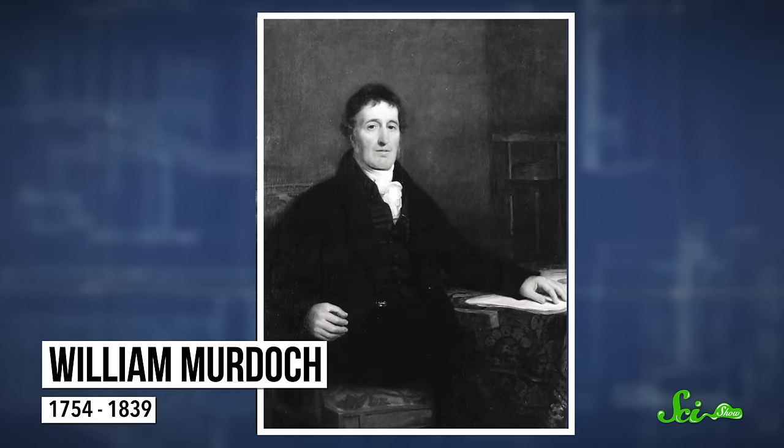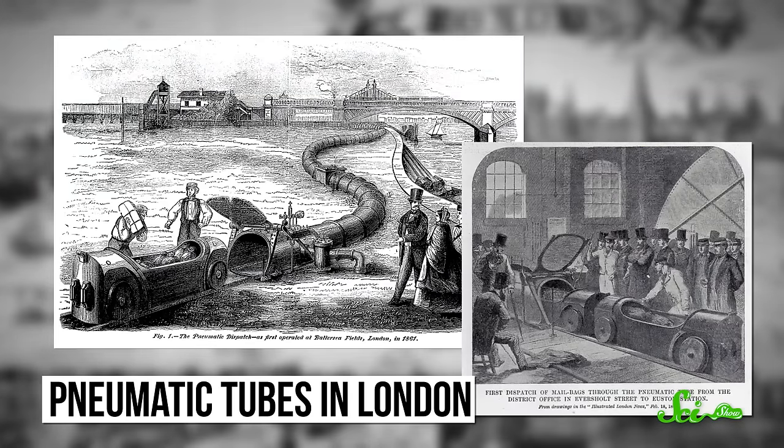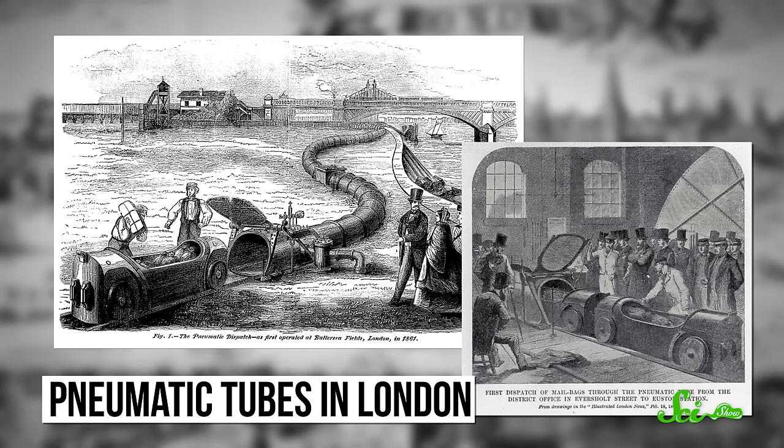We've been dreaming of futuristic travel for decades, but in fact, these pneumatic tubes already exist and have been used to transport small things from mail to medical samples. People, not so much — or at least, not yet. Pneumatic tubes were invented in the early 19th century by Scottish engineer William Murdoch. By the late 1800s, some cities like London had tens of kilometers of pneumatic tubing, mostly in businesses and mailrooms, used to transport millions of letters each year. Since then, pneumatic tubes have been used around the world to deliver medicine, money, and even McDonald's hamburgers.